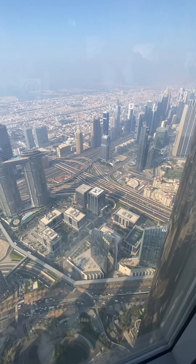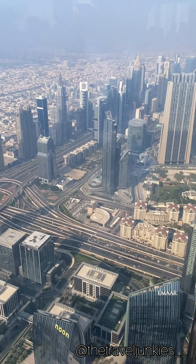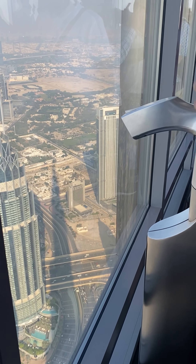It was inaugurated in 2010, and when you are up there, you will see incredible views of famous places like The Palm and other beautiful sights all around.